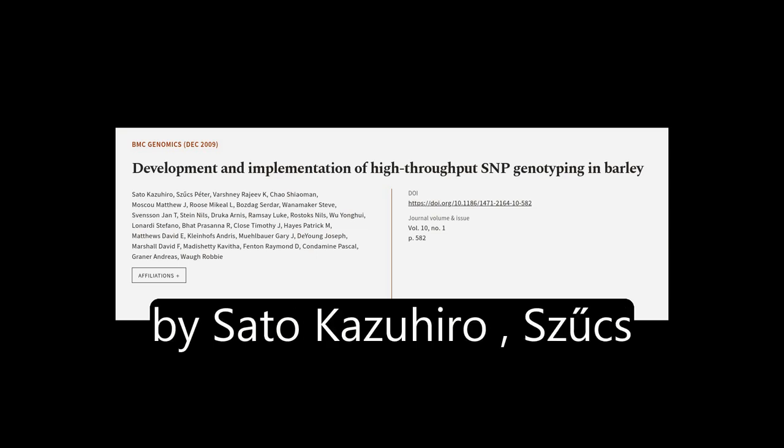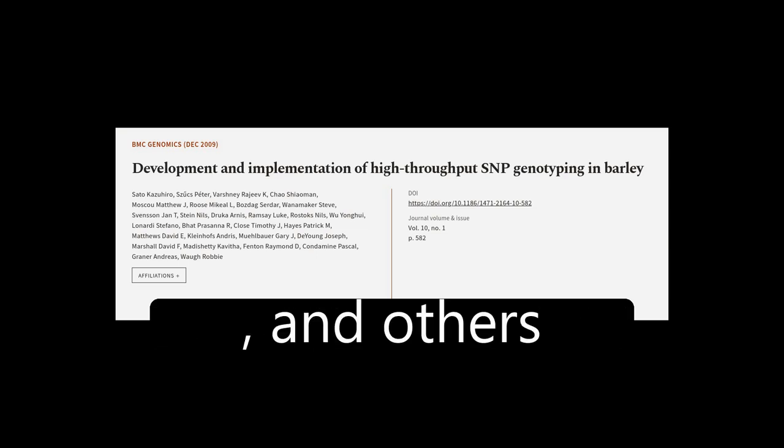This article was authored by Soto Kazuhiro, SZCS Peter, Vashne Rajiv K, and others.